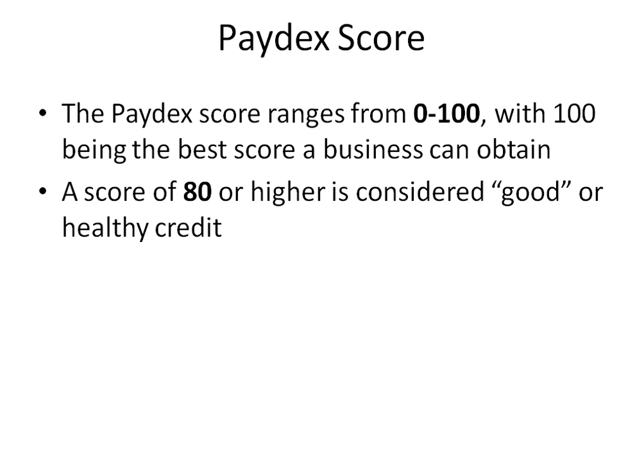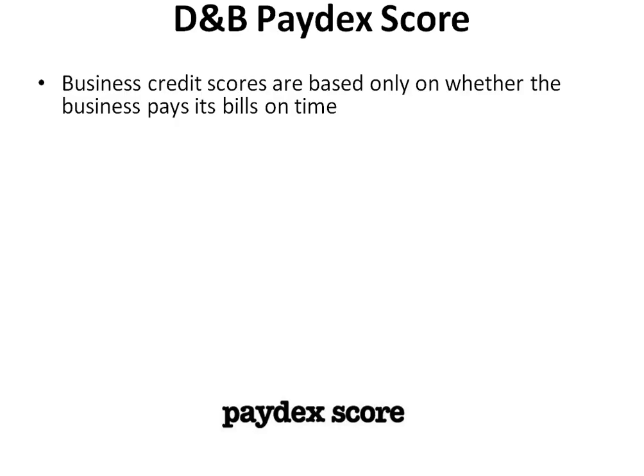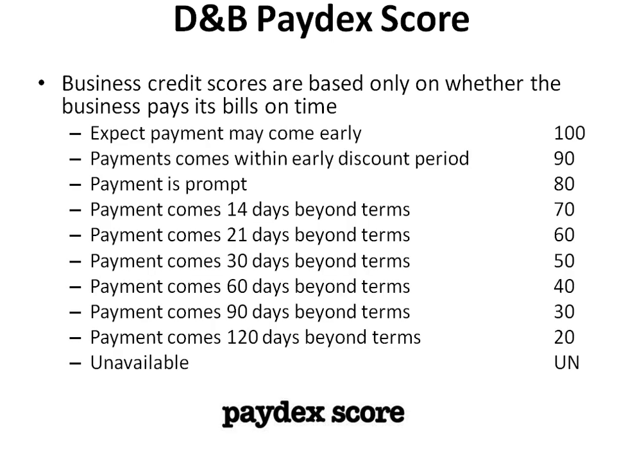A score of 80 or higher is considered good or healthy credit. A business can obtain a good business Paydex credit score by ensuring payments are made promptly to suppliers and vendors. Business credit scores are based only on whether the business pays its bills on time. A score of 100 means the creditor can expect payment may come early. A score of 90 means the creditor can expect payments come within the early discount period. A score of 80 means the payment is prompt.